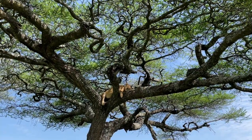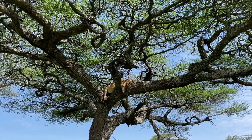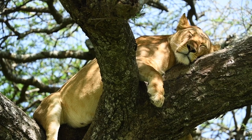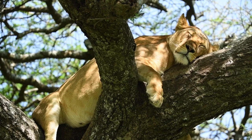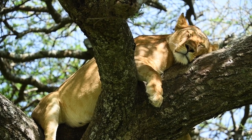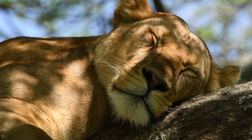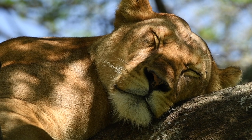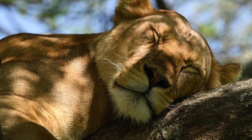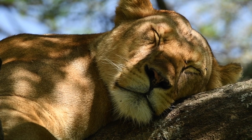Have you ever seen a happier creature? So I've just come across this beautiful lioness — huge tummy — fast asleep in a tree. Isn't that magnificent? I thought I'd better do a close-up just in case Mama Simba, Ingla the lion lady, would like to know which lioness this is.